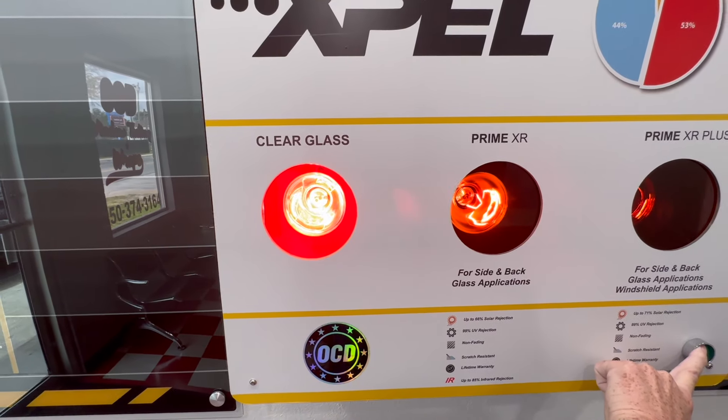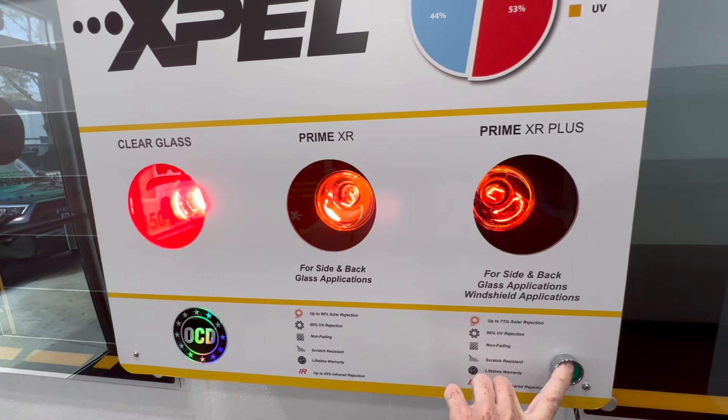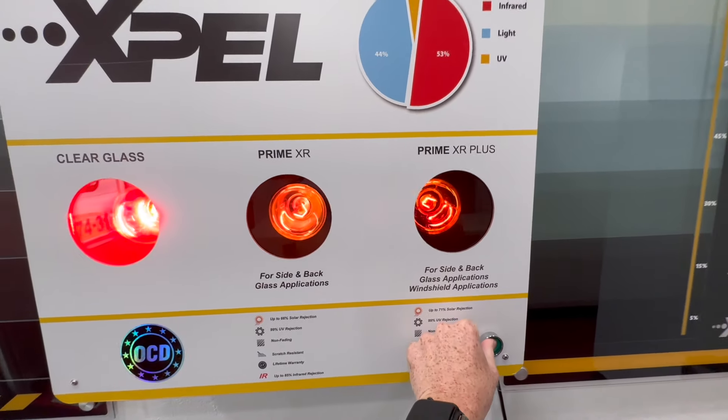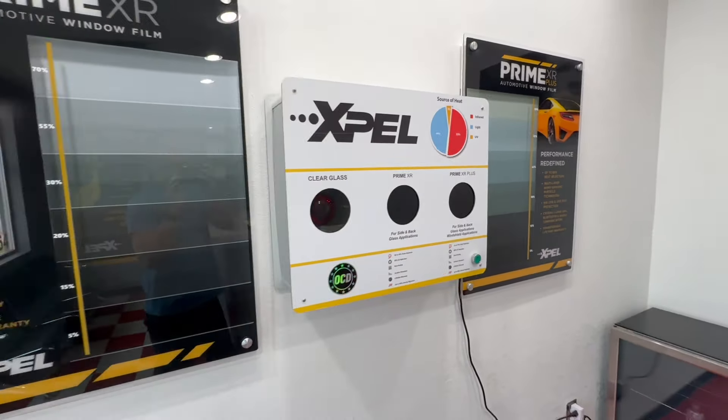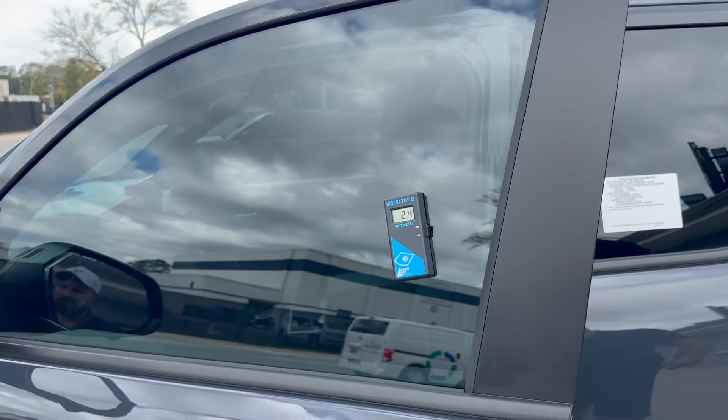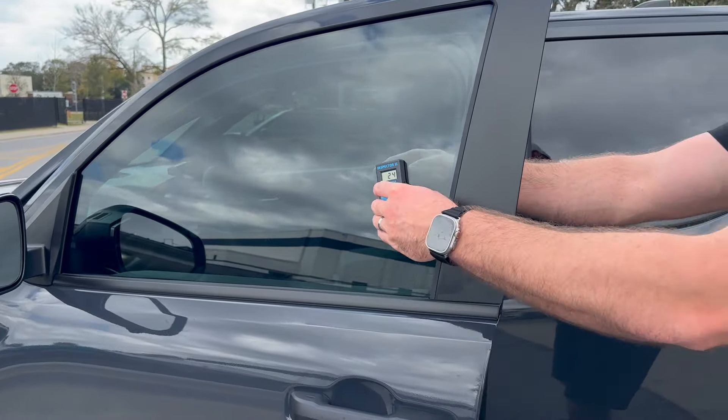They have two different types of films here — a standard version and a plus version, both by Xpel — and they only offer ceramic here. We're leaving the back window and windshield stock, so my main concern is just heat coming in from the side. We're going to do 30% — Florida legal is 28% — so doing 20% on top of the 70% already there would be a bit darker. They have a cool heat lamp demo here: over the clear glass there's minor heat, but with the plus film I can put my hand right on it with no problem. That's what I have on the Tundra and it's been awesome.